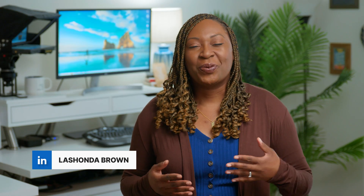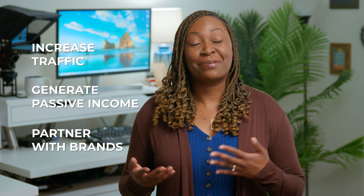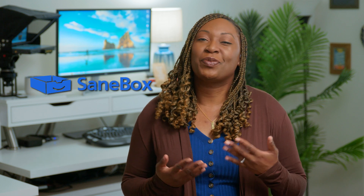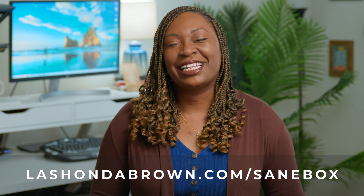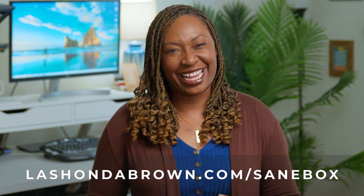I'm LaShonda and welcome to Bootstrap Biz Advice, where I teach service providers how to leverage tech and YouTube to increase traffic to their offers, generate passive income, and partner with brands. This video is sponsored by SaneBox, the email AI tool that I will be walking you through in this video. Visit LaShondaBrown.com/SaneBox to claim your free 14-day trial and get a $25 credit today.